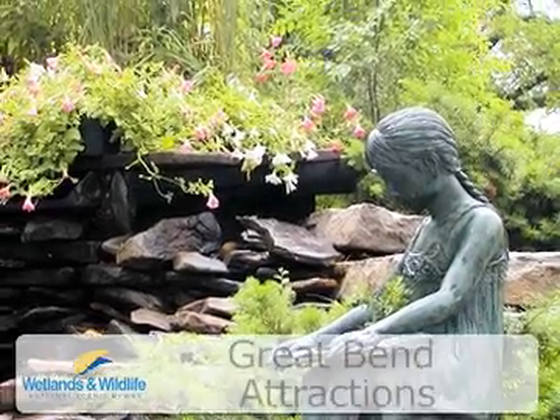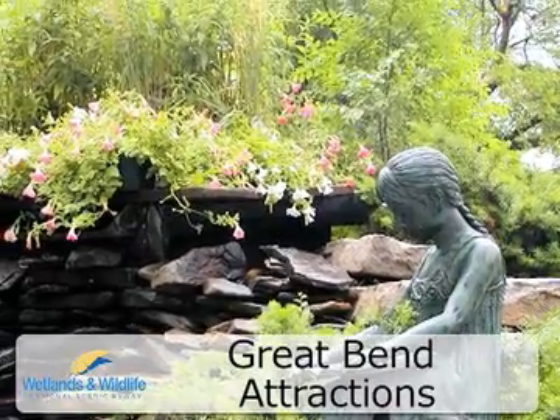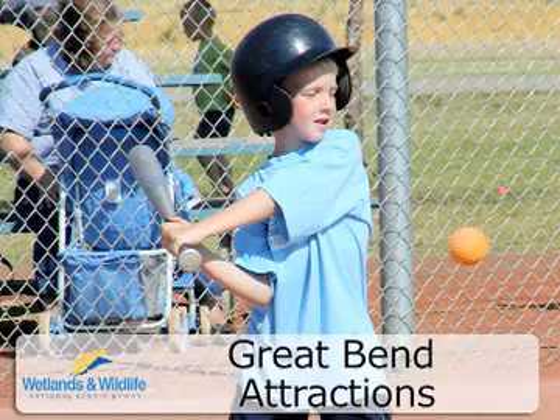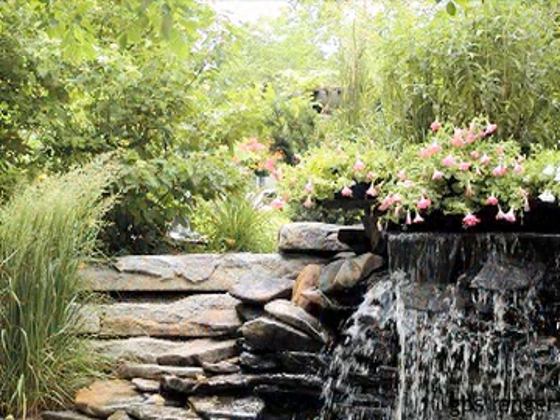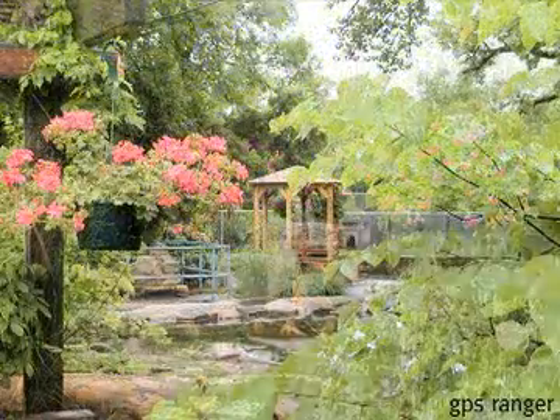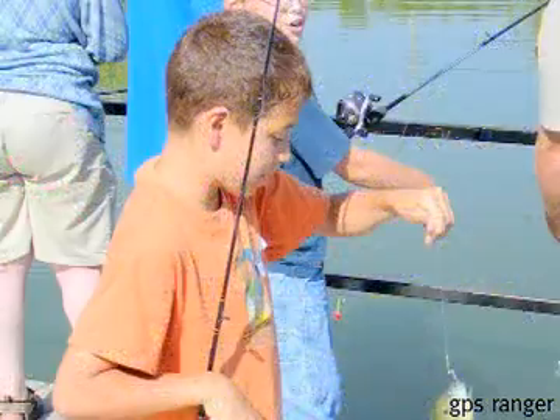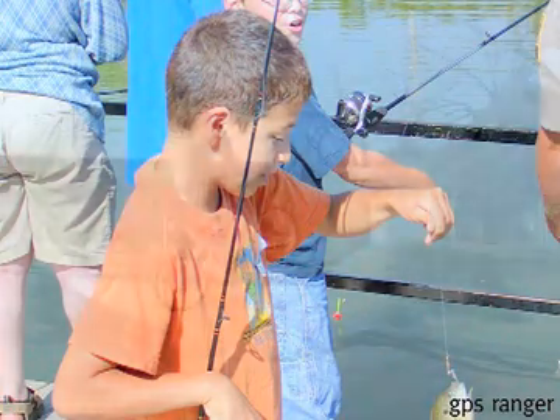The City of Great Bend has made a commitment to its parks and its shores. Not only do they feature many fine ball fields, there are picnic tables, lakes, waterfalls, beaches, trees, walking trails, soccer fields, and places to fish, hike, bike, and skate.